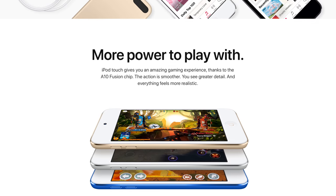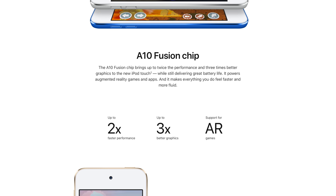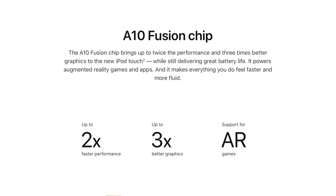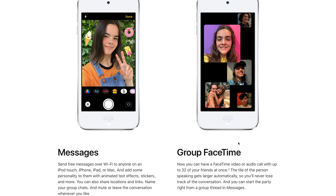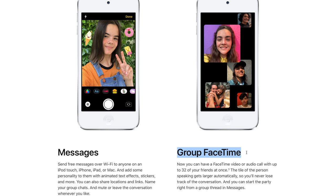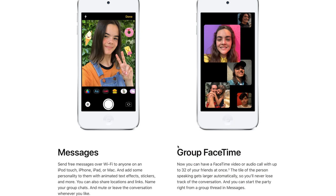So what changed on the inside? Mainly the processor. Apple updated the processor to the new A10 chip. It's not the latest Apple processor out there, but it's still a very capable processor that's going to see a huge boost in both graphics as well as processing power. That means we're going to unlock new features that were previously unavailable to the iPod Touch, such as Group FaceTime. And it will likely be the only iPod Touch that'll support iOS 13 when that ships this fall.